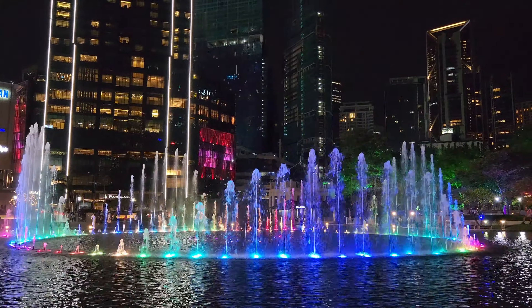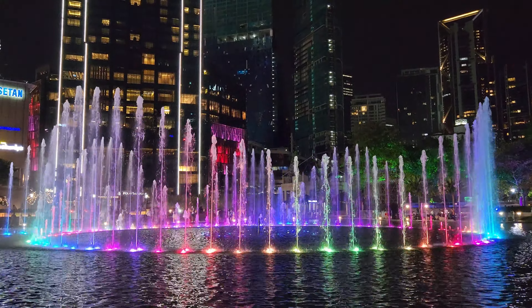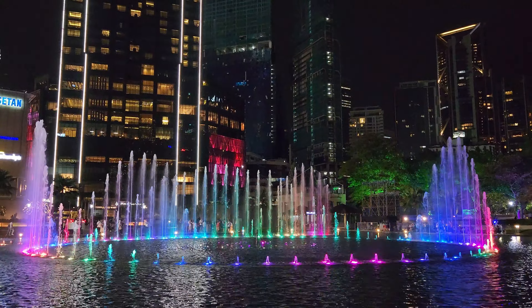The light show at the Twin Tower is truly breathtaking, with a mix of vibrant colors and perfectly coordinated water movements.